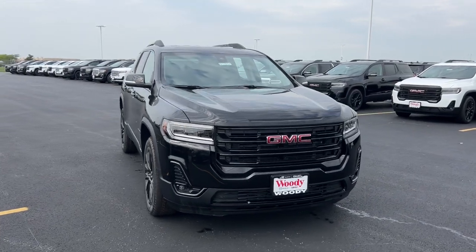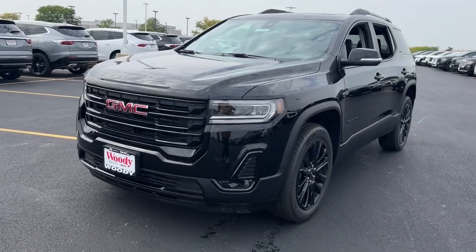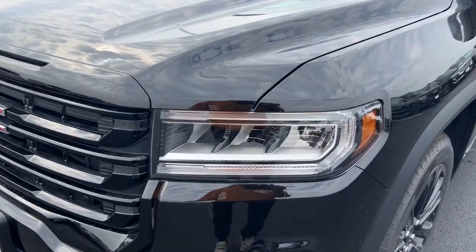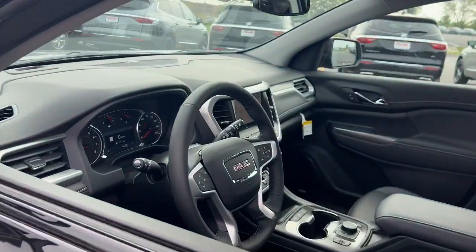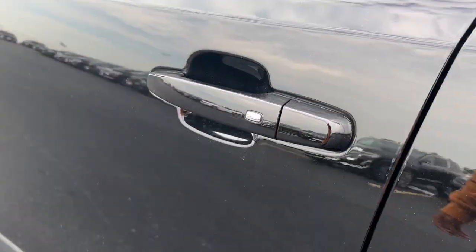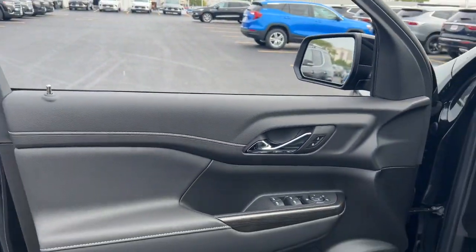Looking for your dream car? It could be the 2023 GMC Acadia. This solidly built Acadia delivers family-friendly comfort, convenience, and security. A host of desirable creature comforts and impressive safety features are at your command in this attractive, versatile vehicle.